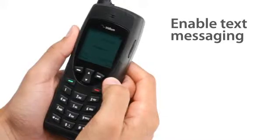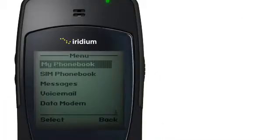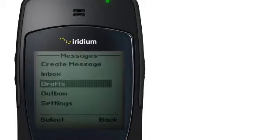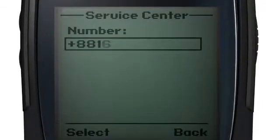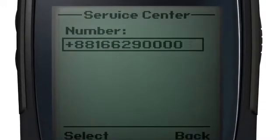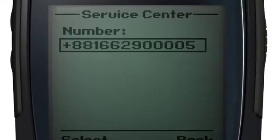To enable text messaging, you must first set it up. Go to the main menu, select Messages, then Settings, and finally Service Center. By entering plus 881662900005, you are ensuring you can send and receive SMS messages.